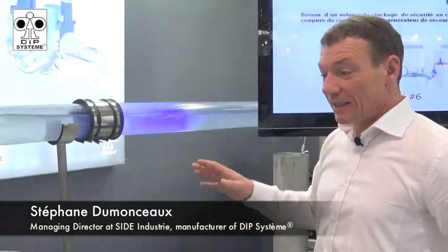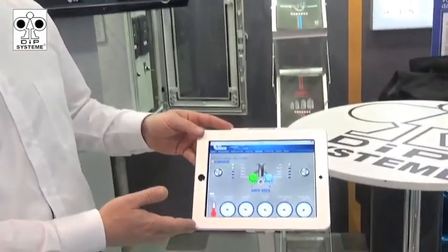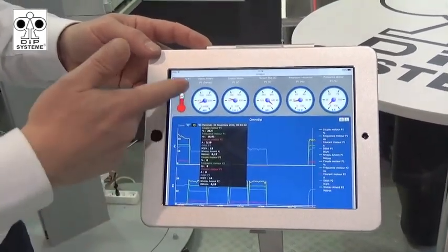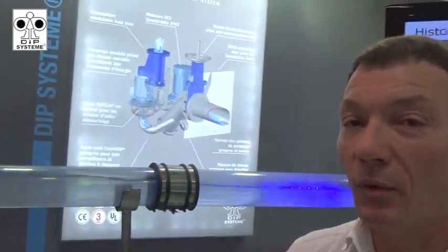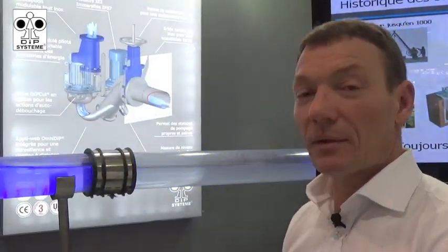This system is very compact, as you can see. And today the DIP system is completely connected — we have remote control and remote monitoring from anywhere in the world. You can see what happens in your DIP pumping system for water and wastewater, sewage and water treatment.